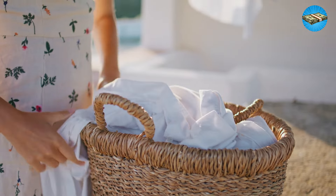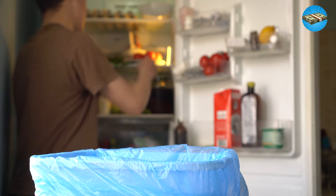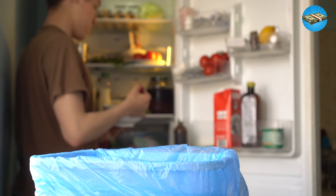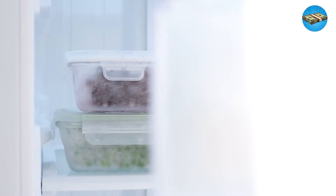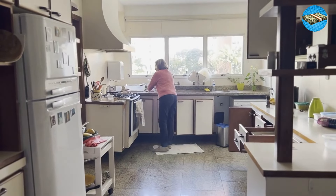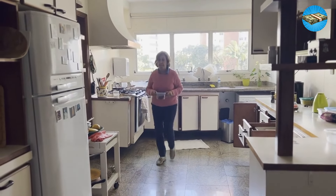Tip 15: Don't waste any leftovers. If you live alone or made too much food for your family, don't waste the leftovers. Store them in the fridge and have them for your next meal. You can eat them as they are, or you can add some extra ingredients to make a new dish.